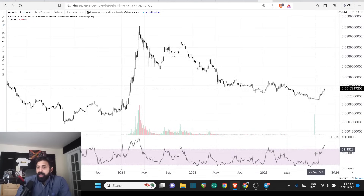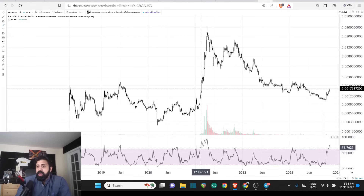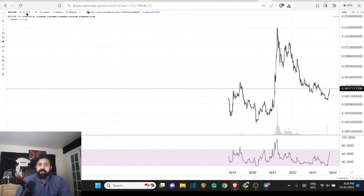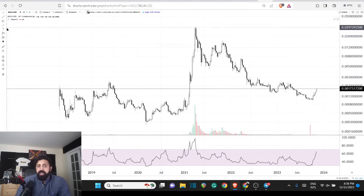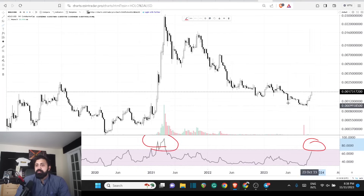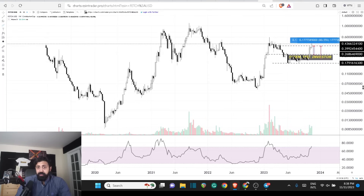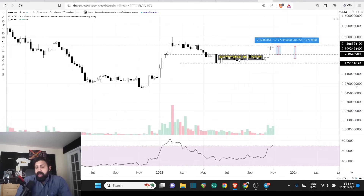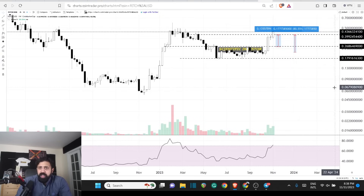On a three-day chart, we're just entering that overbought range, and historically when we have done that after a long period of time, that happens to be a great starting point for something big. To reduce noise, just go on a weekly chart — when you enter that overbought zone on a weekly chart, that's when you will see massive price action. We're watching this happening in AI-based tokens — we were in it before the price moved. If you look at Fetch, it was a call when it was around $0.22 and the price is now around $0.44, so we are 100% up in that trade.